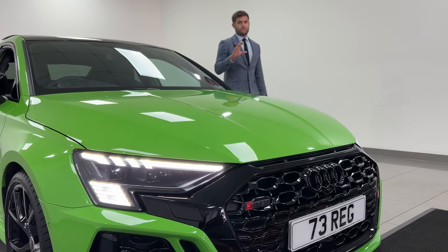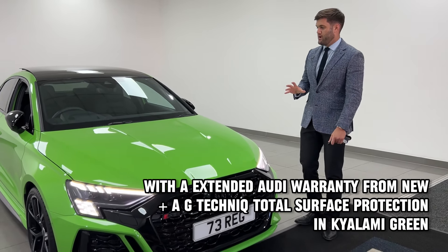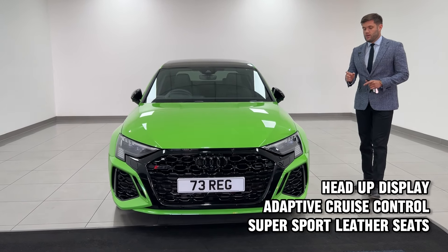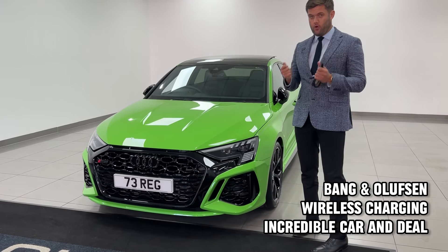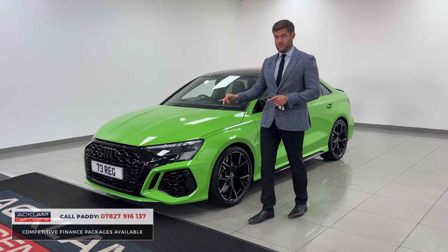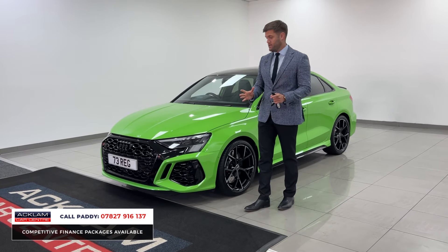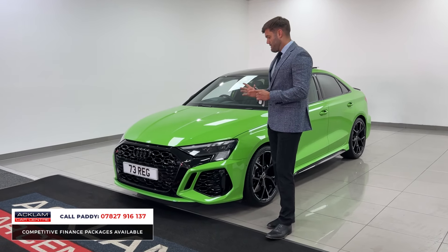If you're searching for an RS3 saloon, you are naturally going to be drawn to these — 2.5 litre petrol, 400 brake horsepower, quattro. With this one you're definitely going to be seeing the Kalami Green Vorsprung, and this colour in person looks unbelievable. Being a Vorsprung specification, the options on this are huge. It's a 73 plate, so you would naturally have had warranty until 2026, but this has a fourth year extended warranty on top of that, giving you ultimate peace of mind.